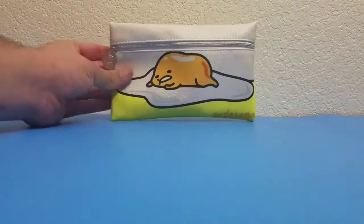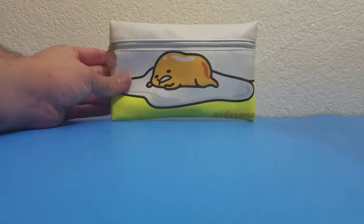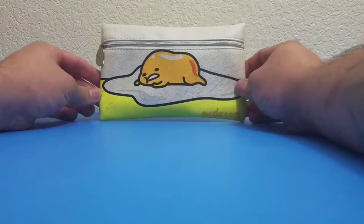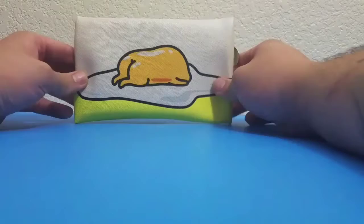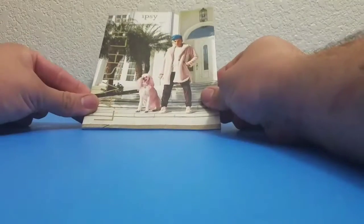Hey guys, I'm back with another review. Today I have a glam bag by Epsi — let's get into it. First thing I want to check out is the bag. On the front it looks like a little yoke laying down, and on the back it's the back of the yoke with a little butt.